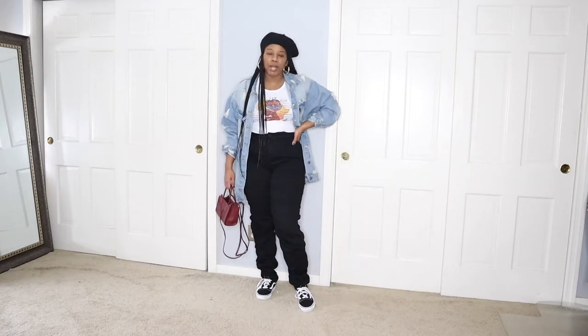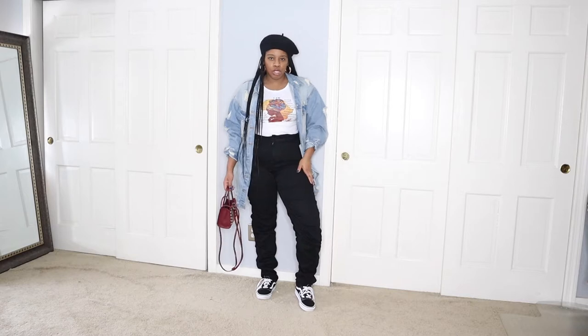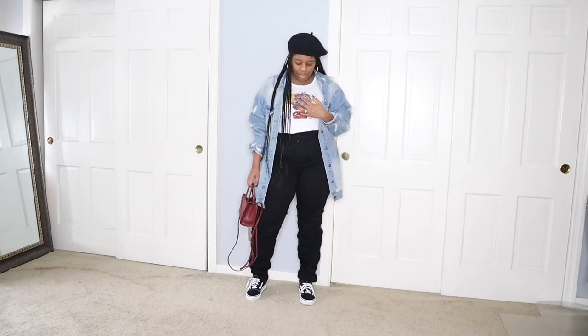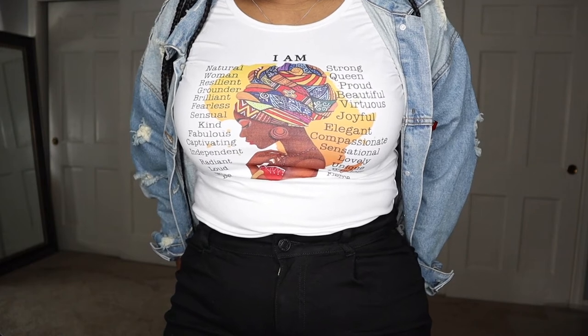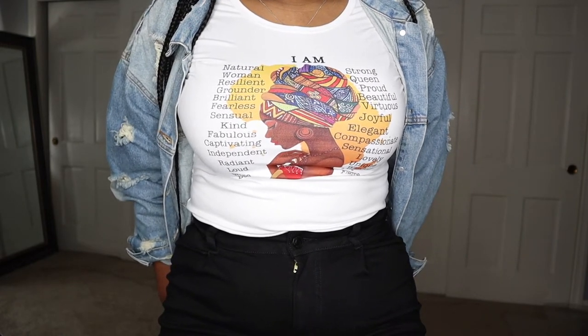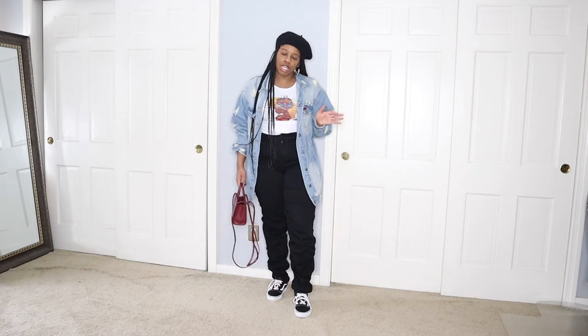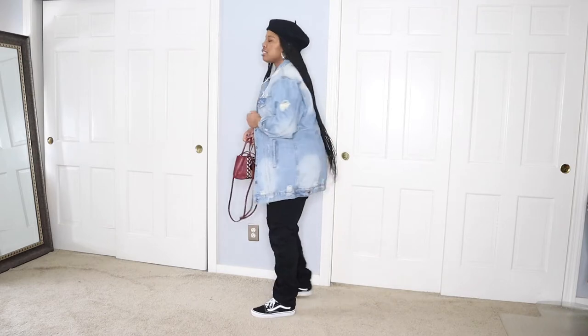These pants are from Shein — they were so comfortable. I ate so much last night and I was able to keep my pants on. I didn't have to unbutton them, so I decided I was gonna wear these again. Same exact shoes as well — my Vans, very comfortable. Then I just have this top on, which is actually from my boutique shop Carla Simon. This shirt is so comfortable, and then I paired it with a basic denim jacket — it's actually a little oversized and it does have some rips. I got this one from Fashion Nova and I just folded up the sleeves.